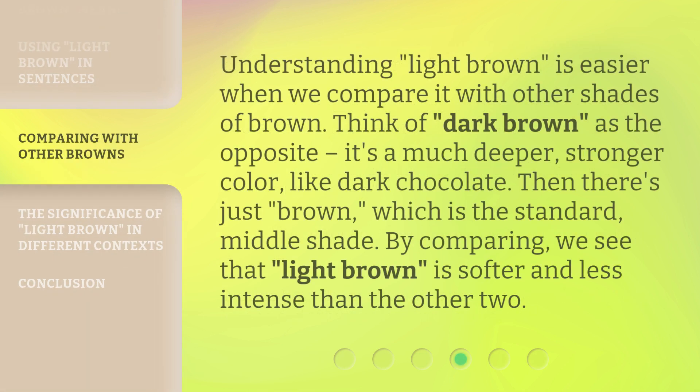Understanding 'light brown' is easier when we compare it with other shades of brown. Think of 'dark brown' as the opposite — it's a much deeper, stronger color, like dark chocolate. Then there's just 'brown,' which is the standard middle shade. By comparing, we see that 'light brown' is softer and less intense than the other two.